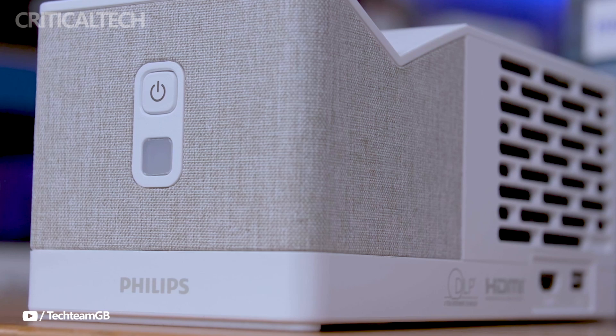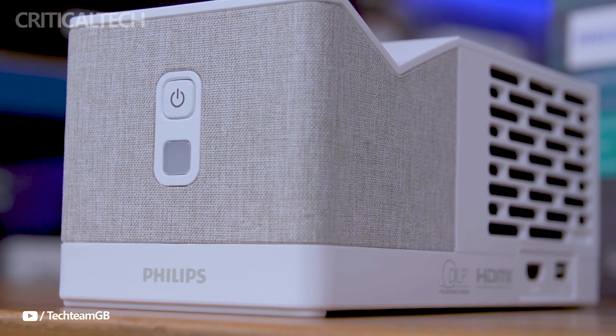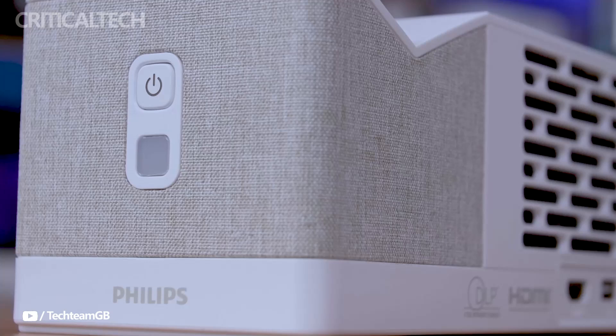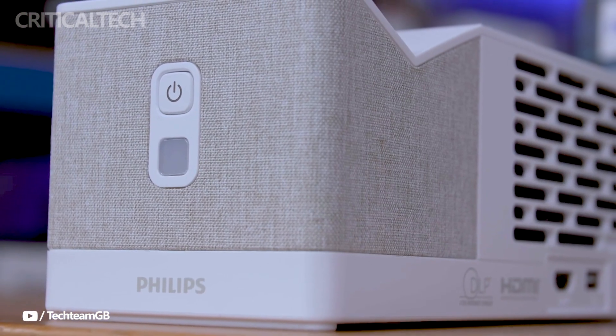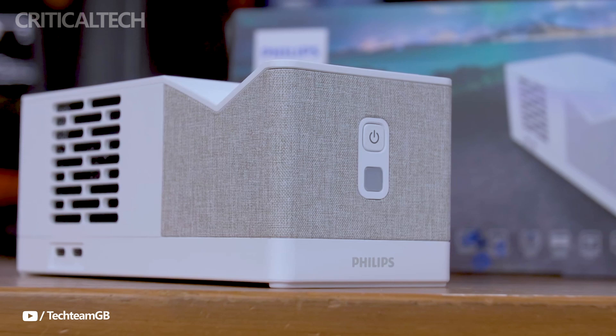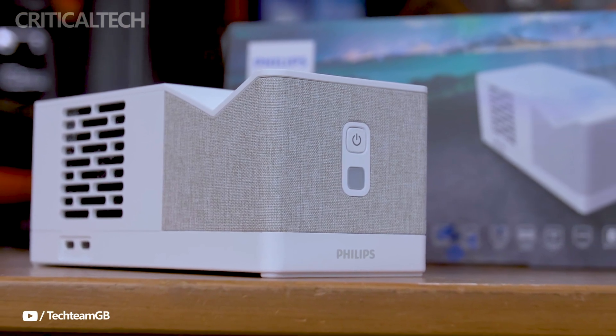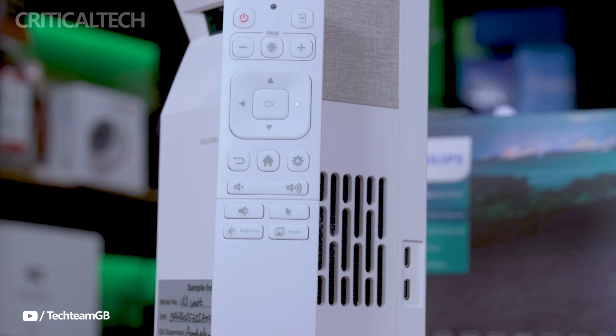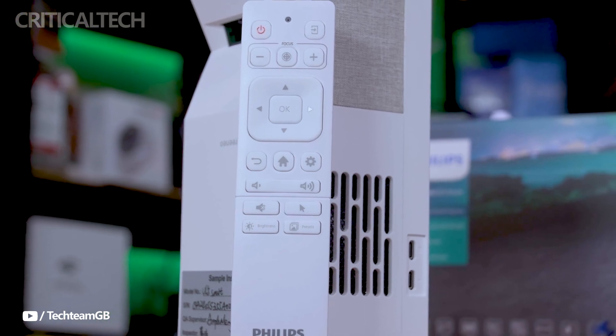One of the best options available for ultra-short throw projectors is the Philips Screenio U5 Lira Smart Projector. Its affordable price, outstanding performance, and small dimensions make it a desirable option for those looking for a flexible and engaging viewing experience. This is the ideal moment to take advantage of the discounted offer and grab this cutting-edge piece of technology, as the Indiegogo campaign is about to conclude.